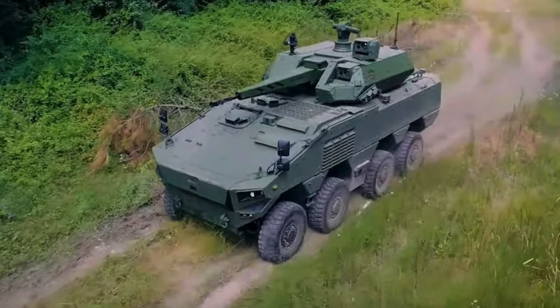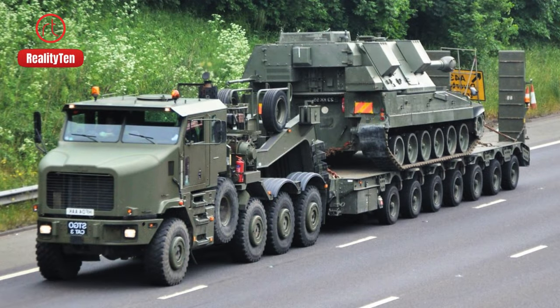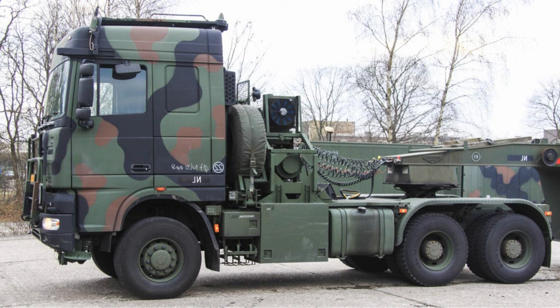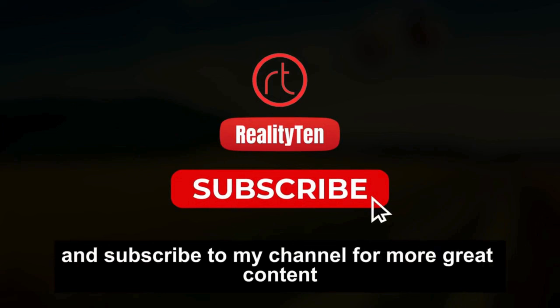From rugged landscapes to smooth highways, these machines reign supreme, ferrying main battle tanks with unparalleled might and prowess. Share your thoughts on these marvels and suggest other intriguing trucks you'd like to see in future videos. If you found this video helpful, please like and subscribe to the channel for more great content.